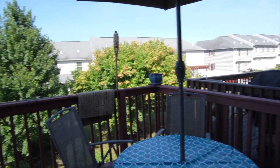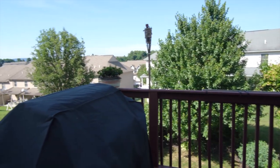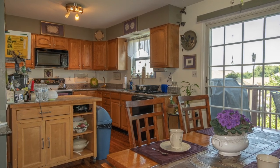So much to see here. It has a full suite of appliances, including dishwasher, built-in microwave, refrigerator, and garbage disposal. There are ceiling fans throughout the home, and also a full basement that walks out to the backyard.